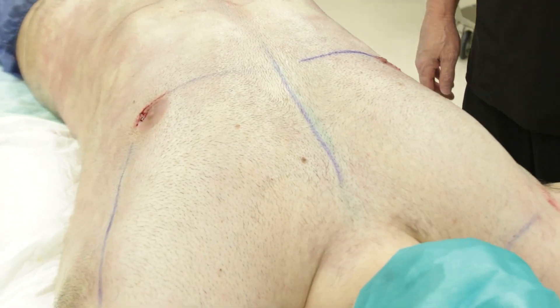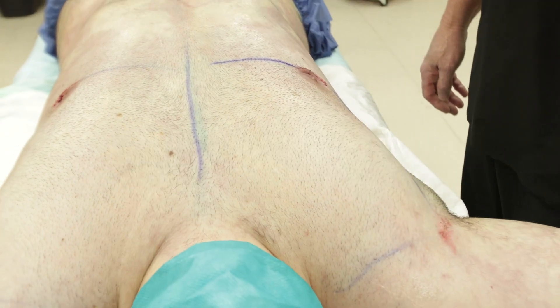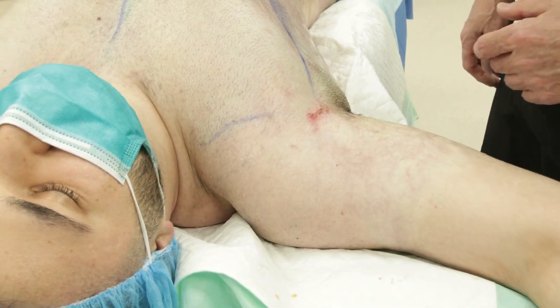We did pectoral lipofilling, putting in 200 cc's of purified fat that we extracted from him into each pectoralis major muscle. And we put 90 cc's of purified fat into each deltoid muscle.